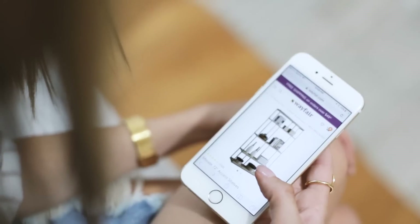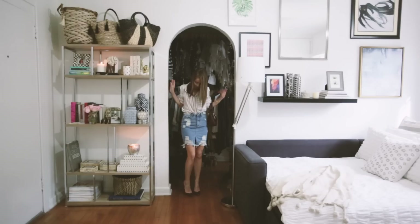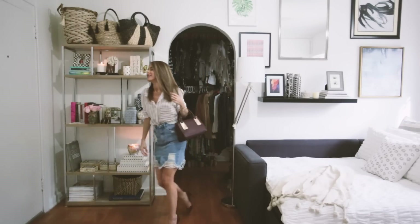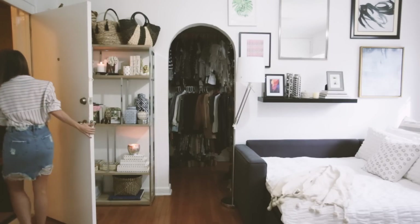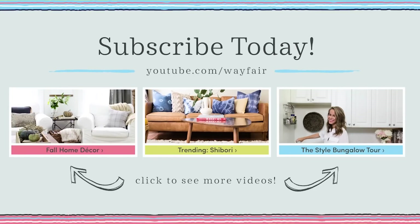Be sure to subscribe to Wayfair's channel for more tips and tricks on how to decorate an entryway. And thanks so much for tuning in these past six weeks. It's been an absolute pleasure and so much fun to share my apartment with you guys. I hope you've enjoyed and I can't wait to hear your feedback. See you later!